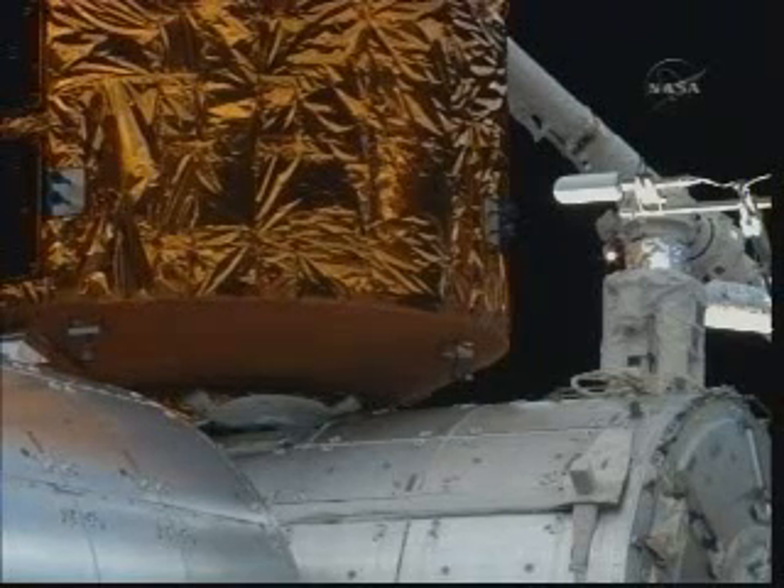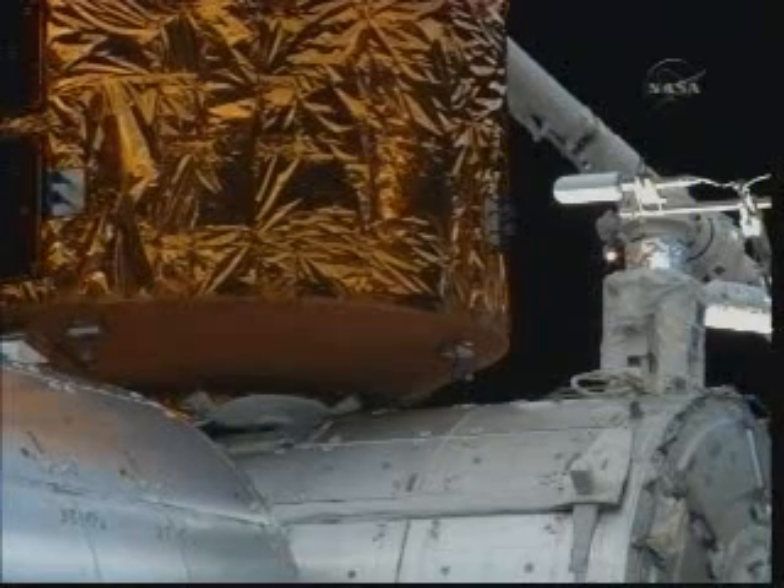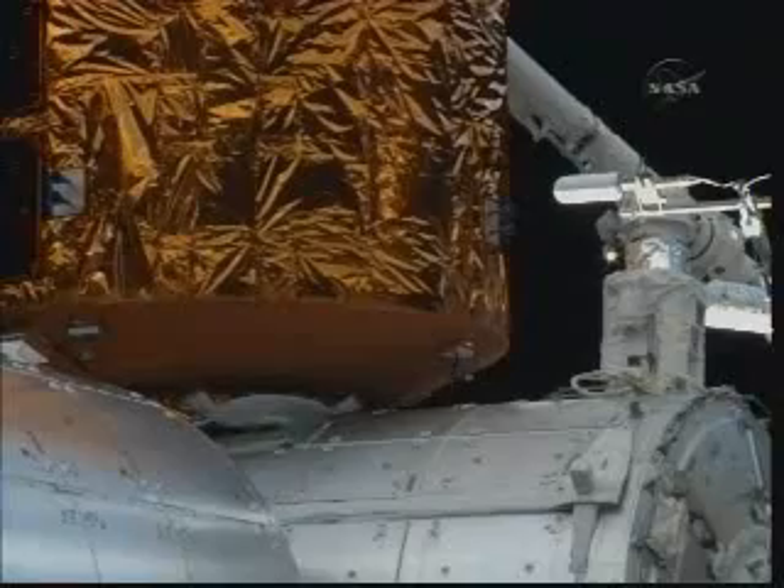Mode to Limp sets the stage for the ungrapple of the HTV by the Canadian-built robotic arm.